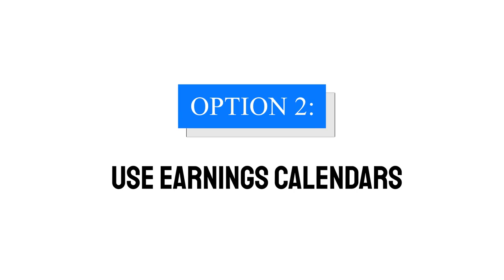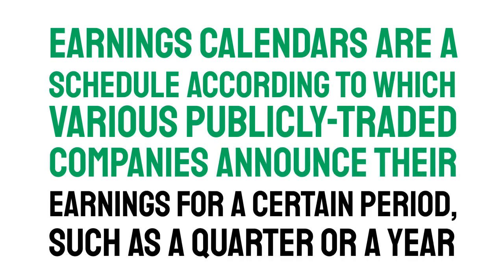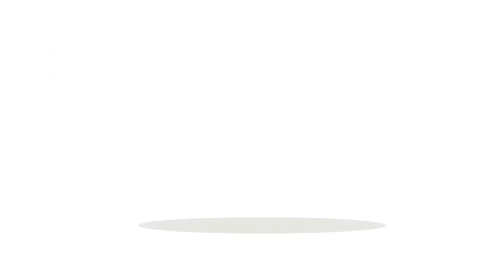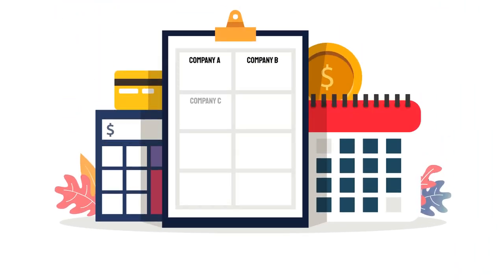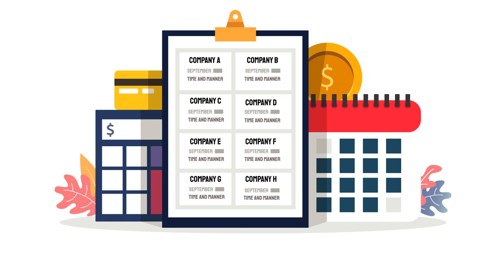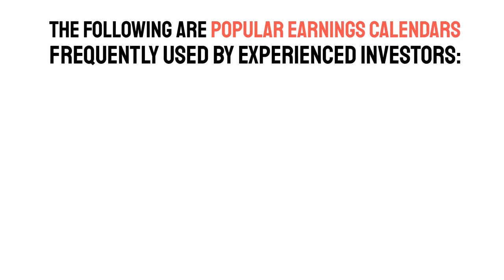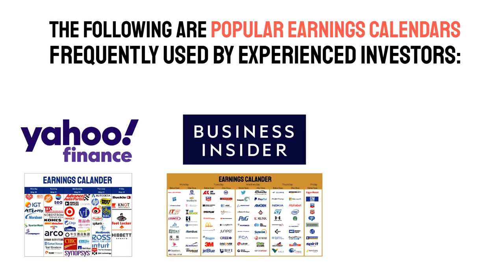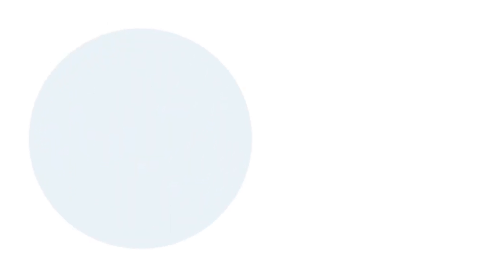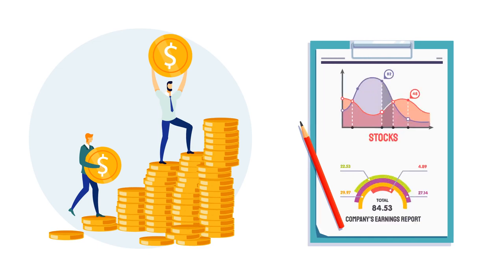Option two: Use earnings calendars. Earnings calendars are a schedule according to which various publicly traded companies announce their earnings for a certain period, such as a quarter or a year. The earnings calendar organizes these announcements by date and company — for example, it may provide an alphabetical listing of all companies making earnings announcements on a certain date, also indicating the time and manner of the announcement. Popular earnings calendars include Yahoo Finance Earnings Calendar, Business Insider Earnings Calendar, and Nasdaq Earnings Calendar. When you find a potential catalyst that could generate huge profits, take note of the stocks and research the company's earnings report further.